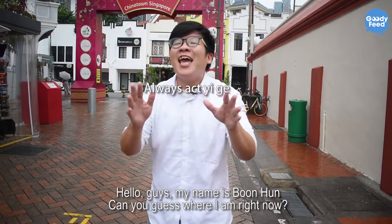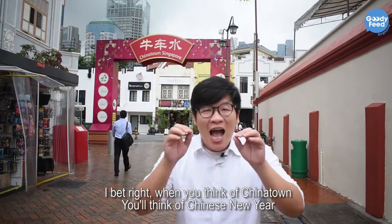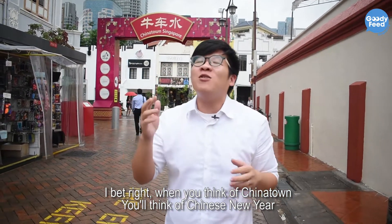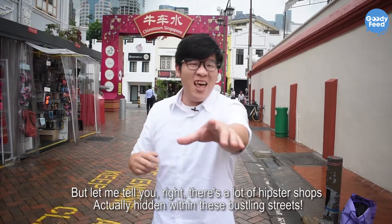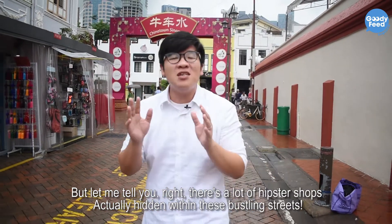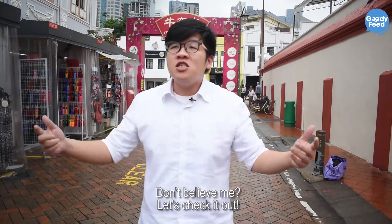Hello guys, my name is Boon Han and can you guess where I am right now? That's right, it's Chinatown! I bet when you think of Chinatown, you think of things like Chinese New Year or it's a place for tourists only. But let me tell you, there are a lot of hipster shops actually hidden within these bustling streets! Don't believe me? Check it out!